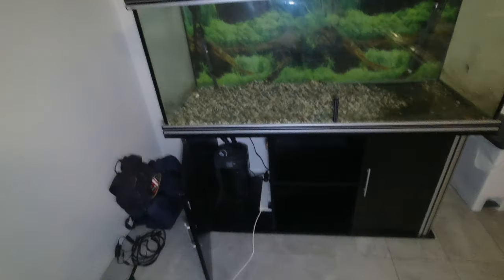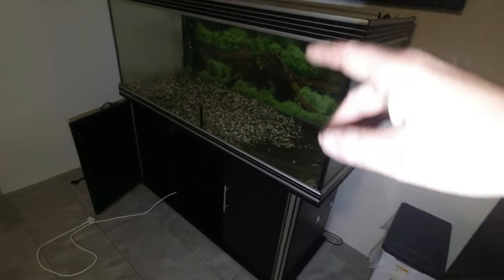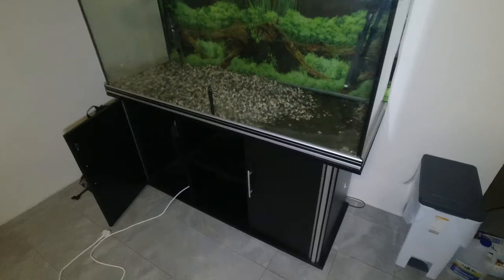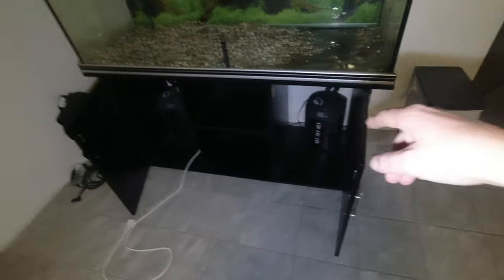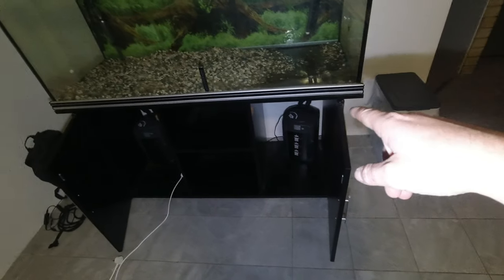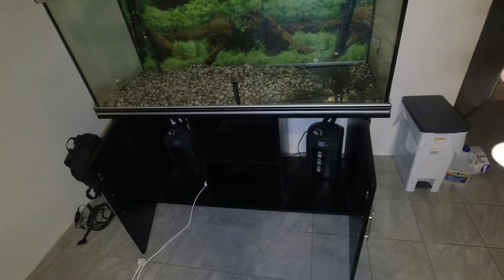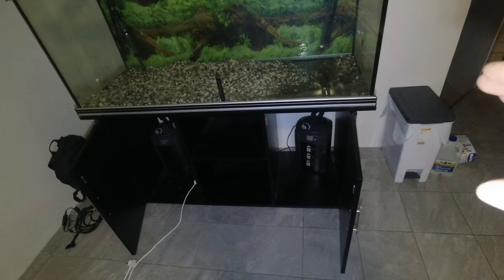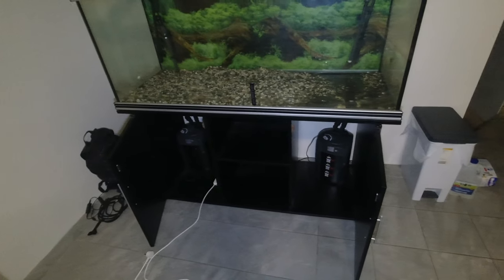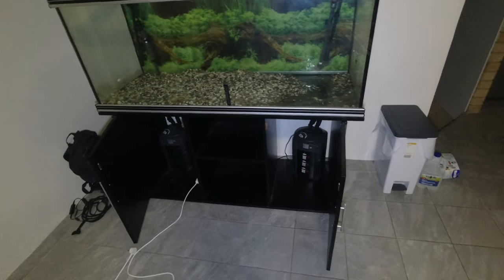All right guys, tank's in position. We're just putting the gravel back in but going through it because it had all these bright blue rocks - we pulled all of them out. I set the two canister filters up. One thing I noticed - this door is a bit tricky but it'll be all right. There are twin 1050s in here; I'm not going to open them just yet - we'll open them in a week or two and assess the media.